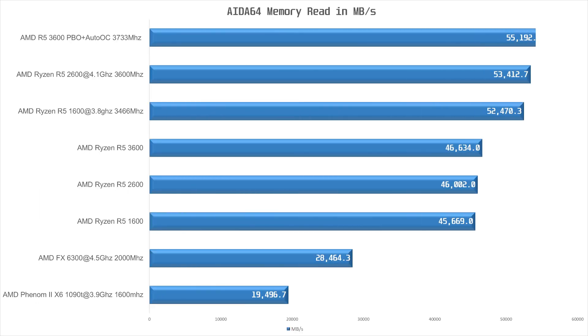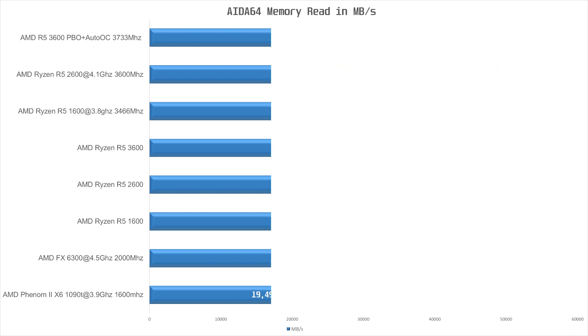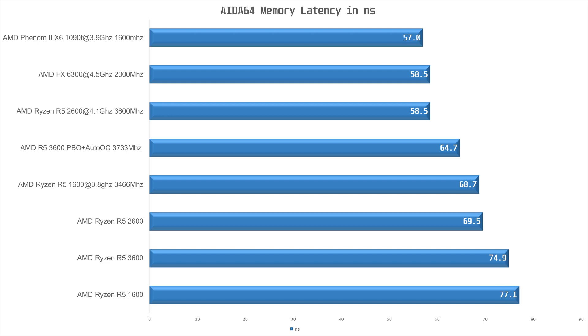Now we move on to memory performance. Starting with read speeds, the newer Ryzen with DDR4 is dominating the older DDR3-based CPUs. With all Ryzens running the same 3200MHz memory, read speeds are around 46,000MB per second, with the newer Ryzen being faster. When it comes to memory latency, the older AMD CPUs come out on top, with the FX6300 being tied with the overclocked 2600. The 2600 with fast memory actually achieves the lowest memory latency among Ryzen — but will that have an impact on the next couple of tests?